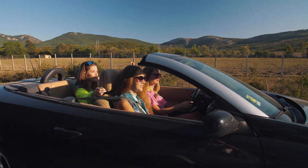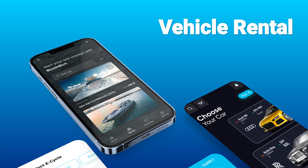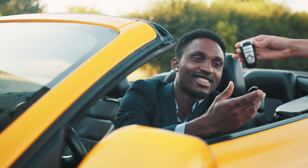Welcome to our guide on how to create a vehicle rental app and explore the top 5 vehicle rental app ideas for business in 2024. Whether you're an entrepreneur or a business owner looking to enter the vehicle rental market, this video will provide you with valuable insights and inspiration.